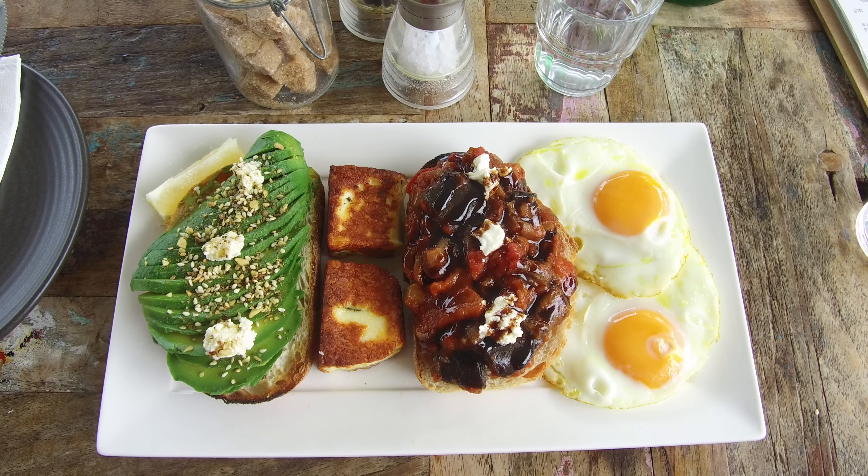So the tasting plate, it's our very popular breakfast dish. It happens to be vegetarian as well. It features all the popular dishes in one plate.